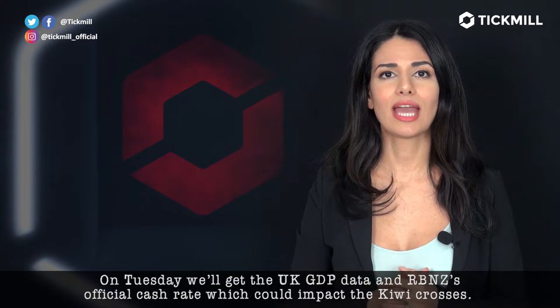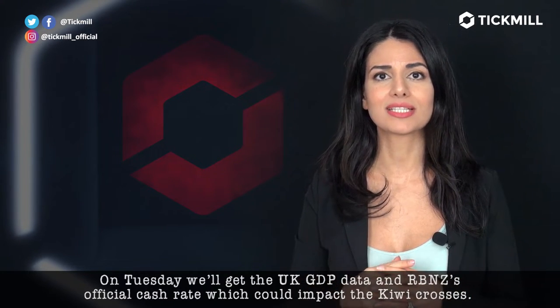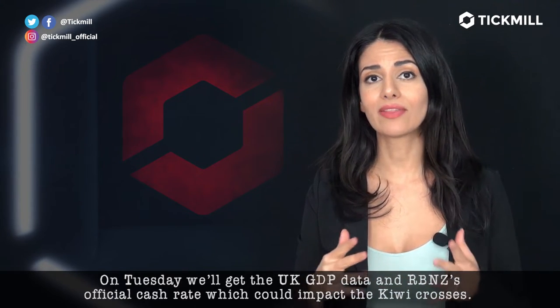On Tuesday, we'll get the UK GDP data and RBNZ's official cash rate, which could impact the Kiwi crosses.